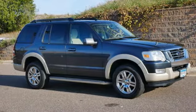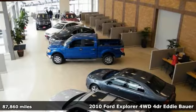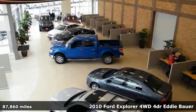Here's a 2010 Ford Explorer. Built on tradition, built to last. Ford.